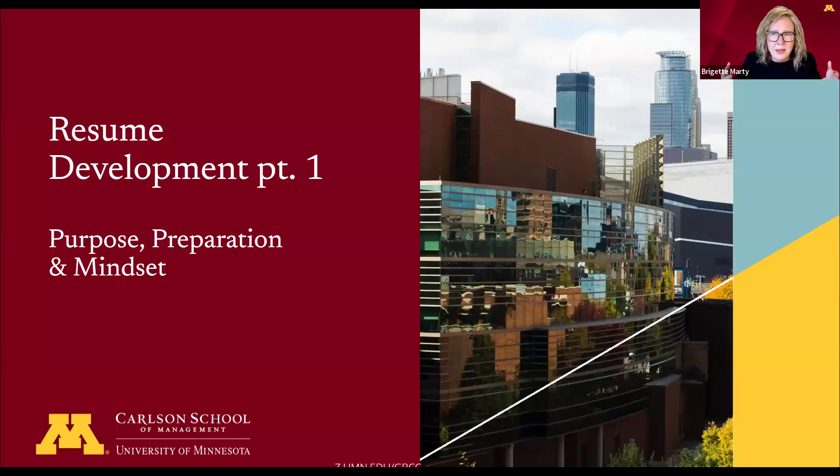Hello, you came back. Thank you so much for joining us for our next video, which is about resume development — everybody's favorite topic. My name is Bridget Marty, Senior Associate Director and Career Coach for Carlson Business Career Center, joining you as part of our Greenline series, and we are going to be talking about resumes.